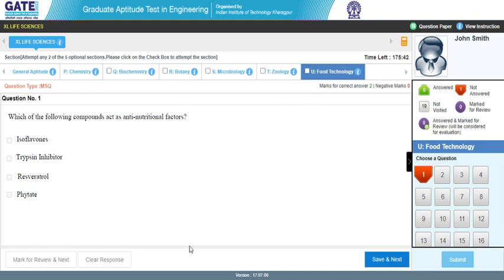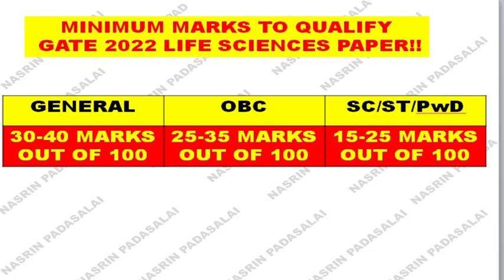We have already calculated the expected marks for this GATE XL paper. Since the question paper is not as tough compared to GATE biotechnology, the cutoff is likely to rise because toppers will score very high marks. We had discussed the minimum marks to qualify GATE 2022 life sciences paper: if you belong to the general category, your calculated mark should be between 35 to 40; if you are an OBC candidate, marks should be above 30; and if you are SC/ST candidate, your mark should be above 25 to qualify.